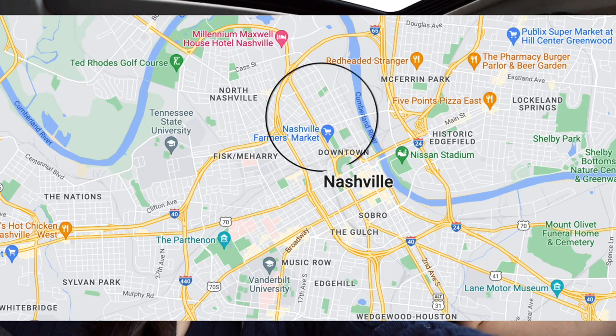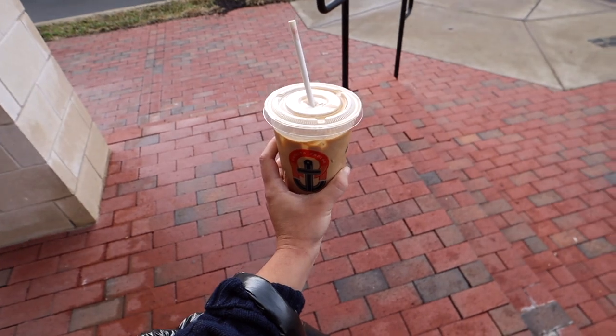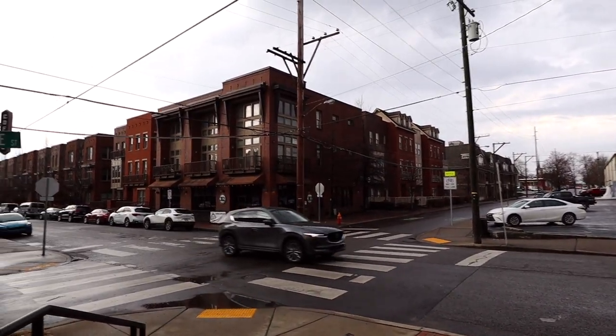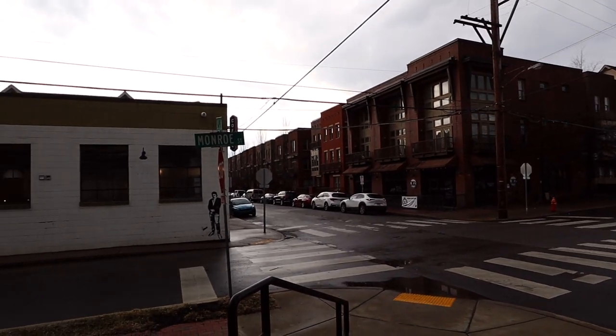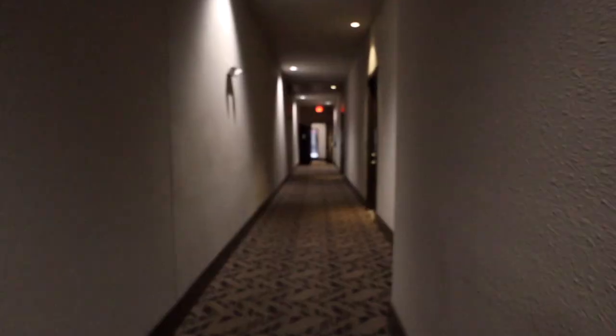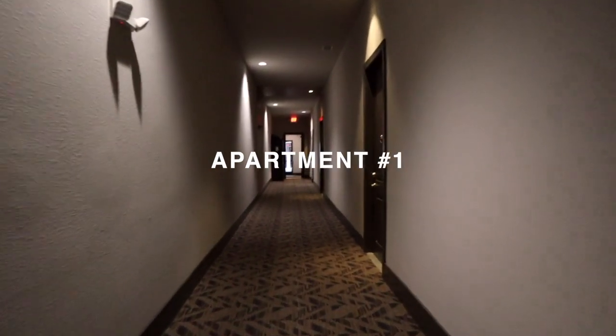We're going to give you guys all the details. We are here at our first location which is in Germantown, which Keisha says is like the hot place to move right now. It's super quaint, cute, very family-oriented — you can walk around and it's very safe. So let's get started with the tours.